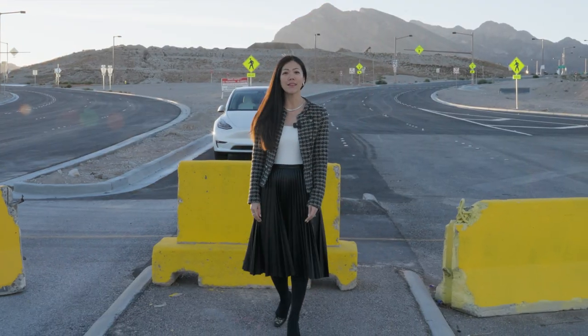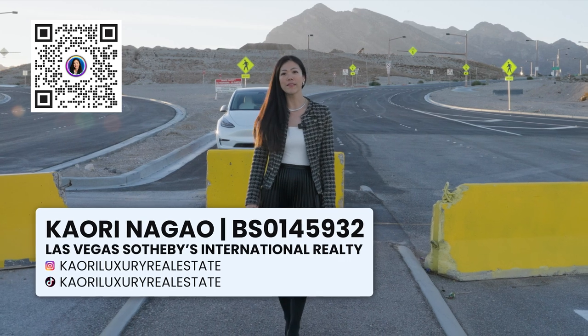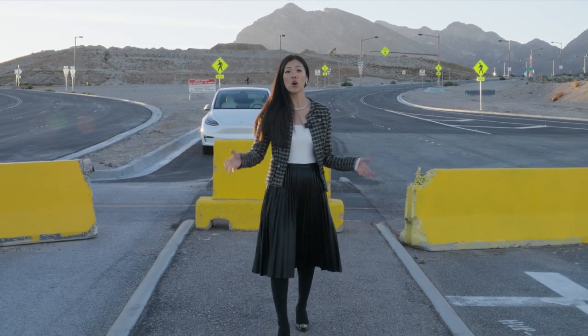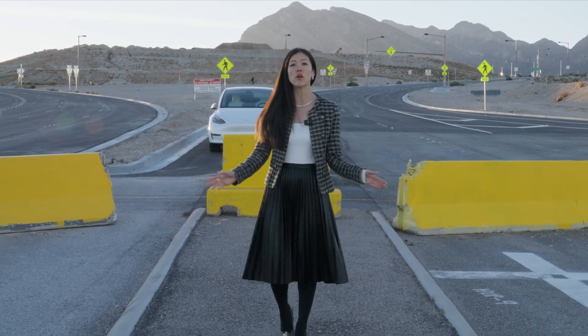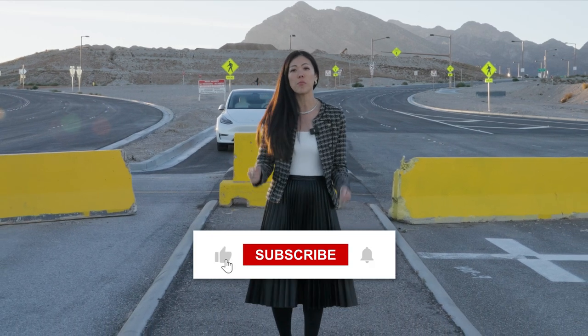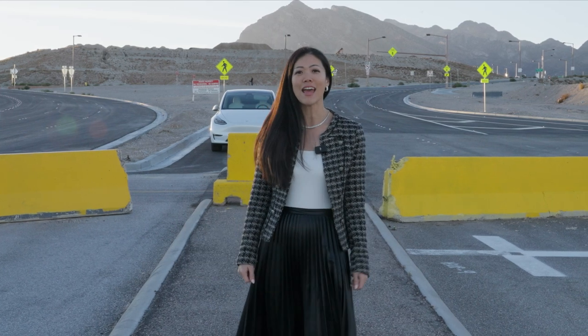By the way, if we haven't met yet — Konnichiwa, my name is Kaori Nagao, your global real estate advisor helping you find your new home. Whether it's a new construction home in a new community like this one in Summerlin West or anywhere in the world, I'll be more than happy to help you. Thank you so much for watching — comment below and let's go take a look at Summerlin West.